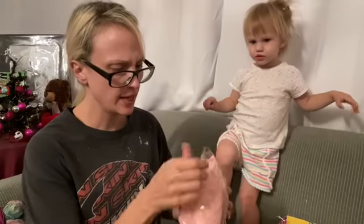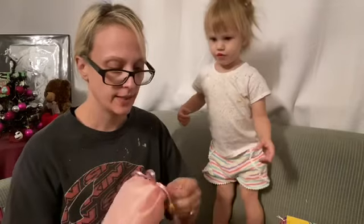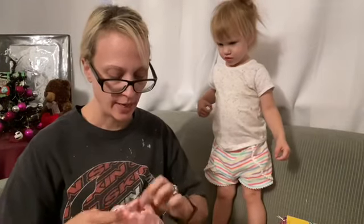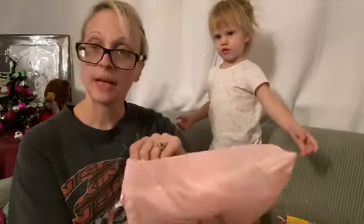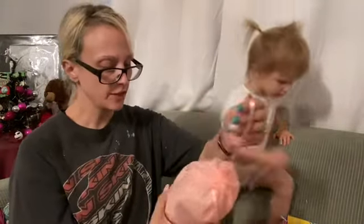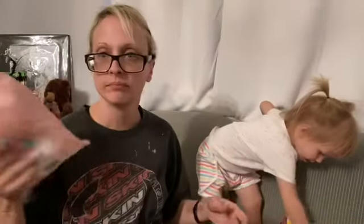This one I think came in FabFitFun — these are the silicone wine little goblets. I did see this. This was before I canceled so I had an option of picking these and then I ended up canceling. So I never got them but I'm excited. There are two little silicone wine cups and they're pink. Pink is my favorite color. Those are very cute.